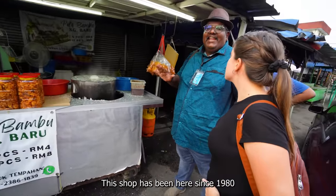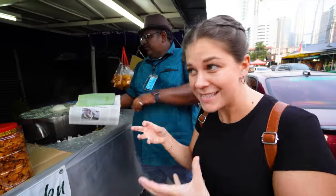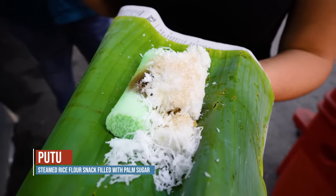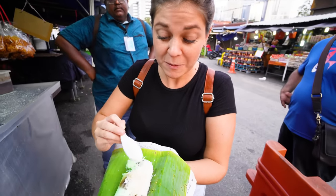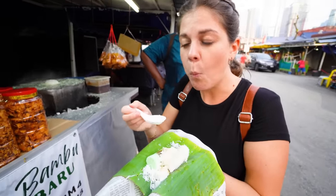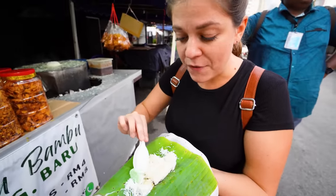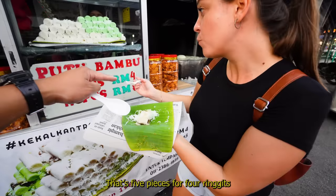This shop has been here since 1980, and they are only selling putu. It's a cool dessert — it's called putu, made in bamboo and steamed. It's mostly rice flour. Look at that — there are fresh coconut shavings on top with lots of sugar. The green one is because of the pandan, which is a vegetable they use here, especially the juice, in lots of things. The flavor is coming mostly from the sugar and the coconut shavings, and as you dig deeper there's more sugar inside.